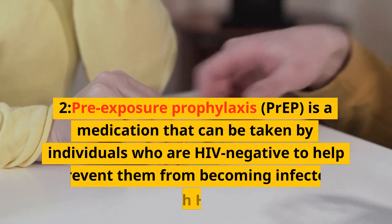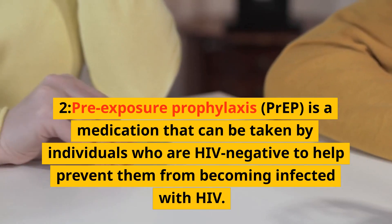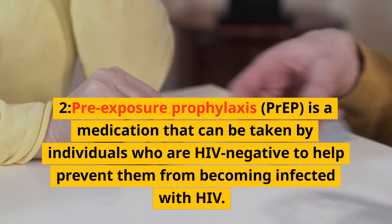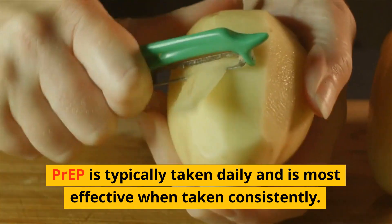Pre-exposure prophylaxis (PrEP) is a medication that can be taken by individuals who are HIV-negative to help prevent them from becoming infected with HIV. PrEP is typically taken daily and is most effective when taken consistently.